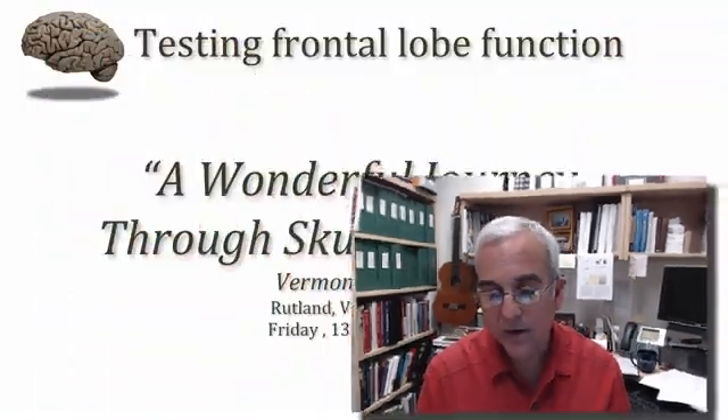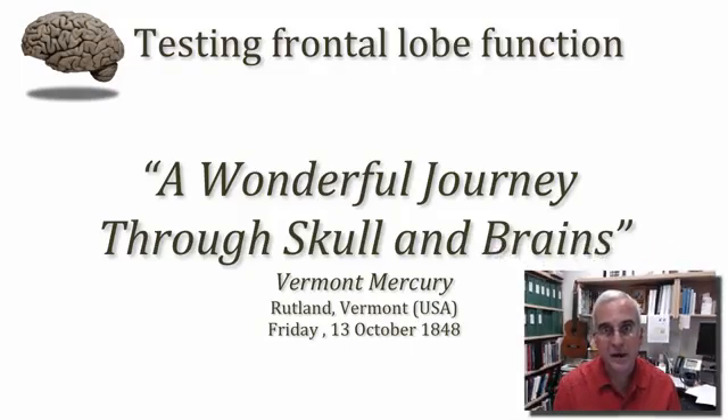This injury was reported in the local newspaper in Rutland, Vermont — the Vermont Mercury — which on Friday, October 13th, 1848, led with the headline: 'A Wonderful Journey Through Skull and Brains.' Much has been written about Phineas Gage, especially in the last decade, where we recognize Mr. Gage as really the pioneer of a new cognitive science that has led to a deeper understanding of the brain mechanisms that integrate emotional experience into our decision-making faculty.